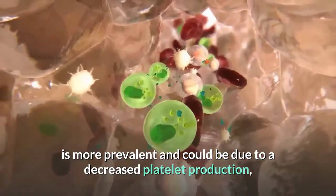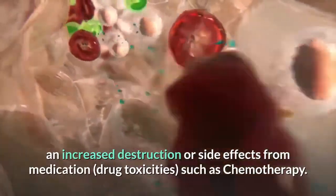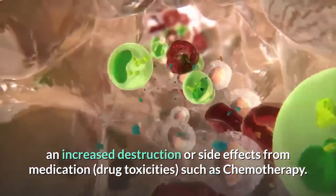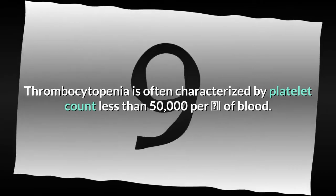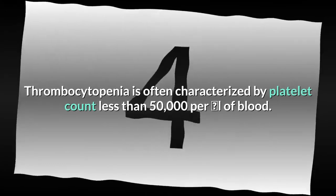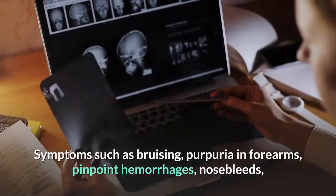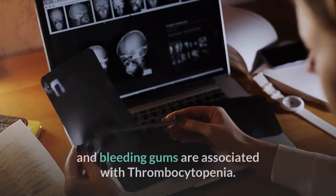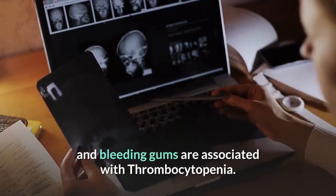In comparison to thrombocytosis, thrombocytopenia — low platelet count — is more prevalent and could be due to decreased platelet production, increased destruction, or side effects from medication and drug toxicities such as chemotherapy. Thrombocytopenia is often characterized by platelet count less than 50,000 per microliter of blood. Symptoms include bruising, purpura in forearms, pinpoint hemorrhages, nosebleeds, and bleeding gums.